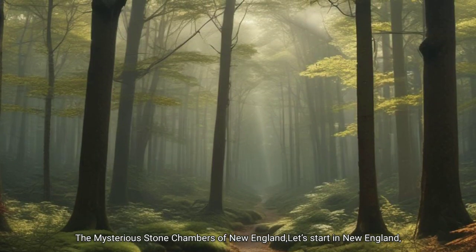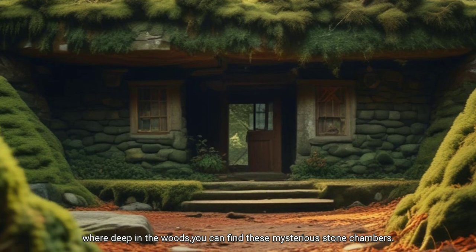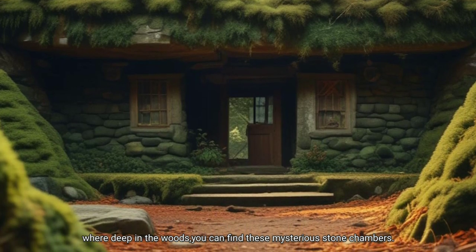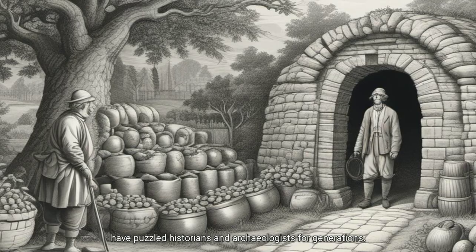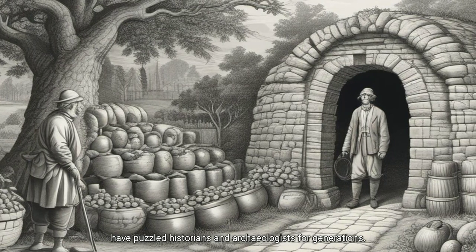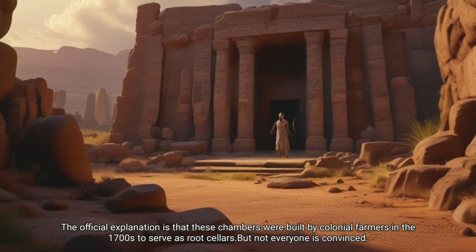The mysterious stone chambers of New England. Let's start in New England, where deep in the woods you can find these mysterious stone chambers. These structures, made of rough-cut stones and hidden beneath layers of earth, have puzzled historians and archaeologists for generations. The official explanation is that these chambers were built by colonial farmers in the 1700s to serve as root cellars, but not everyone is convinced.